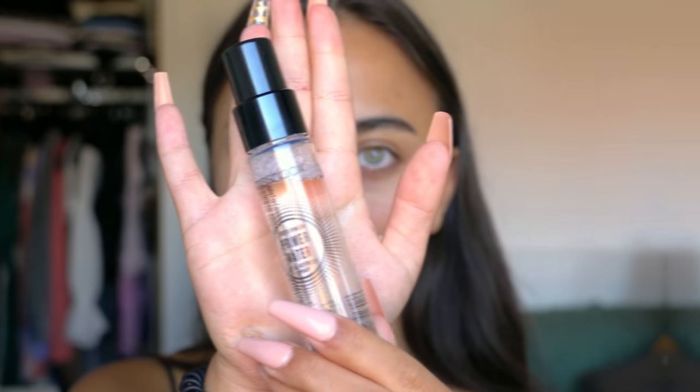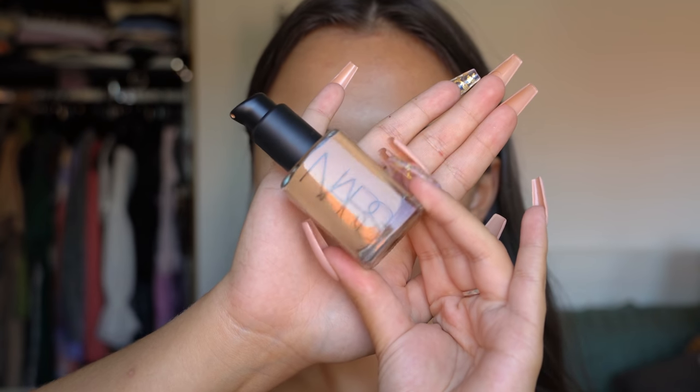Welcome back to my channel! Today we're doing a makeup video — I haven't done one in a while. I'm starting with my Smashbox Priming Water, just misting this all over my face. This stuff is so good.